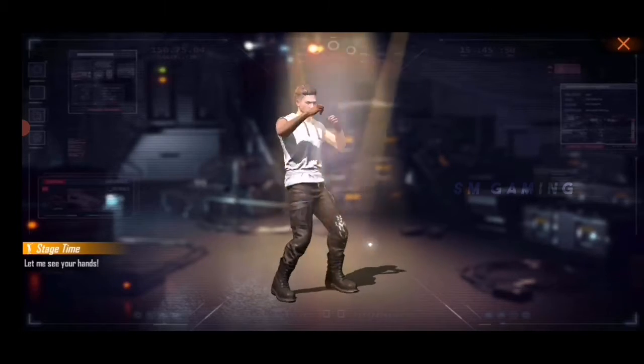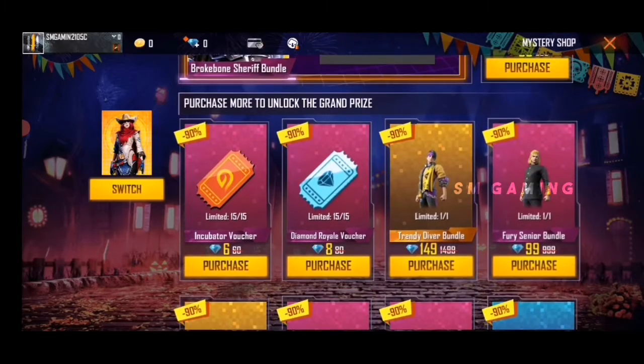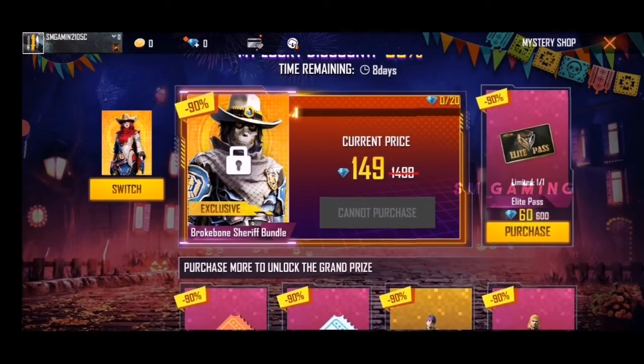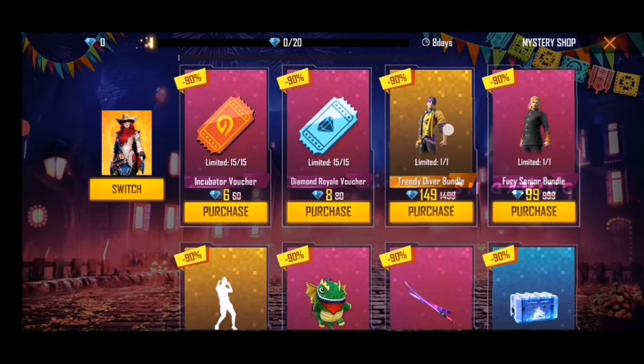This emote is 45. You can also get the dress and the carry. So we are going to get this.